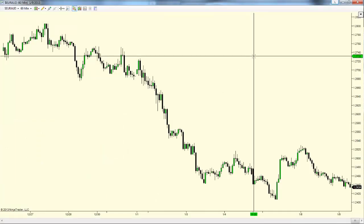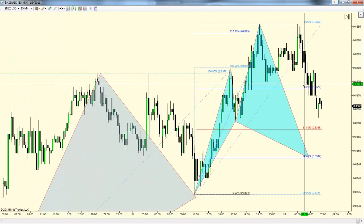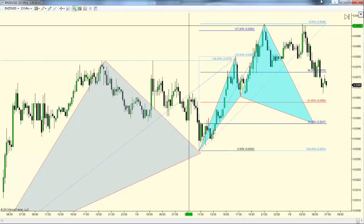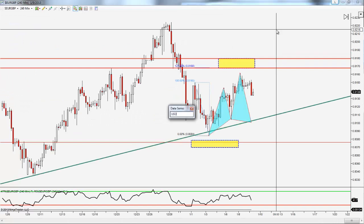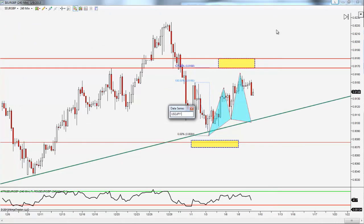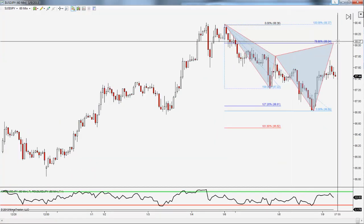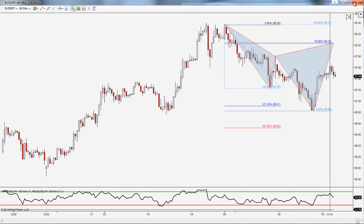I also want to give you a heads-up on what's on my radar for today. We have a potential cipher pattern on the New Zealand dollar down at 0.8347. I'm also looking at USD/JPY on the 60-minute chart for a potential cipher pattern, and there's a EUR/GBP cipher setup as well, though it isn't as clean.